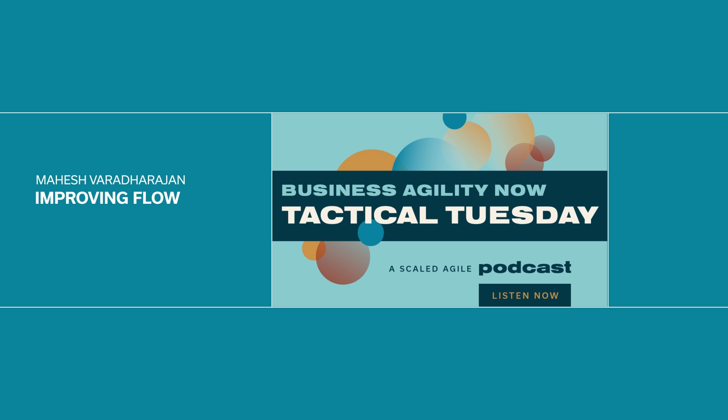Let's work together as a group rather than working individually in silos. We can together get more things done by swarming. We do swarming all the time — be it PI planning, iteration planning, and so on. But let's talk about swarming during execution. Two tips.